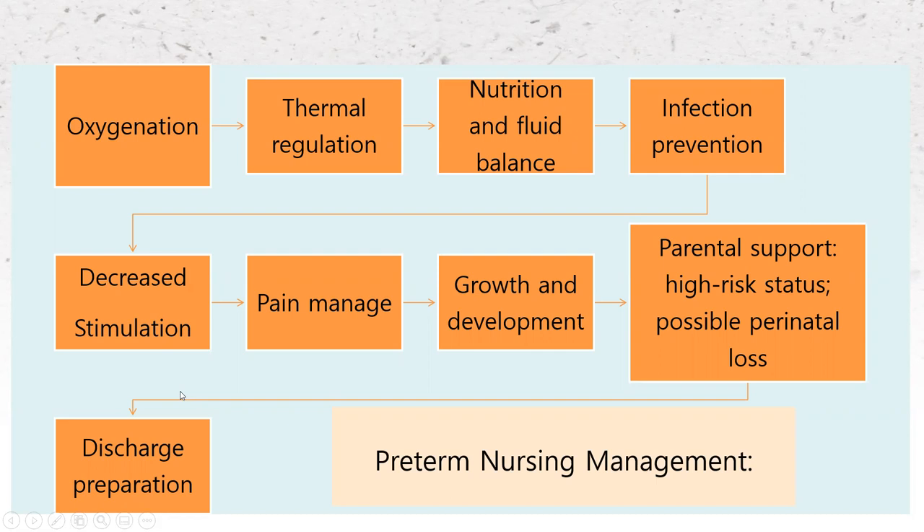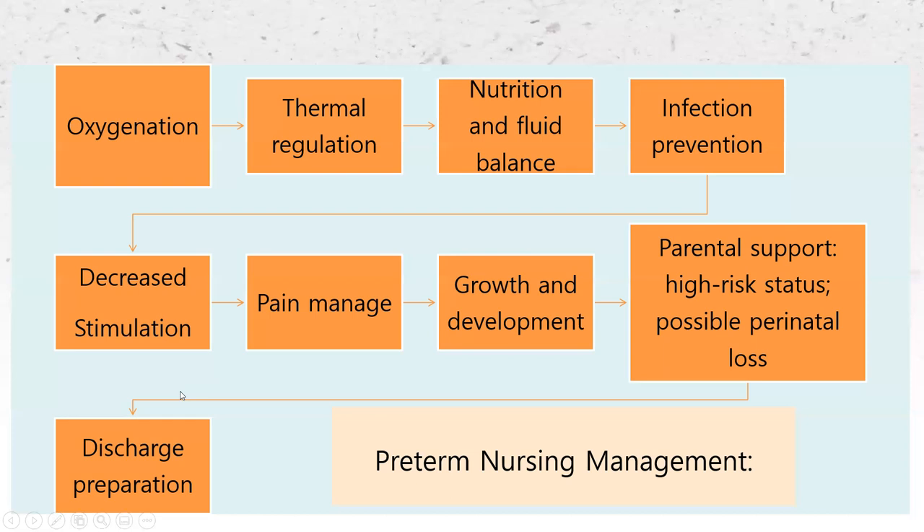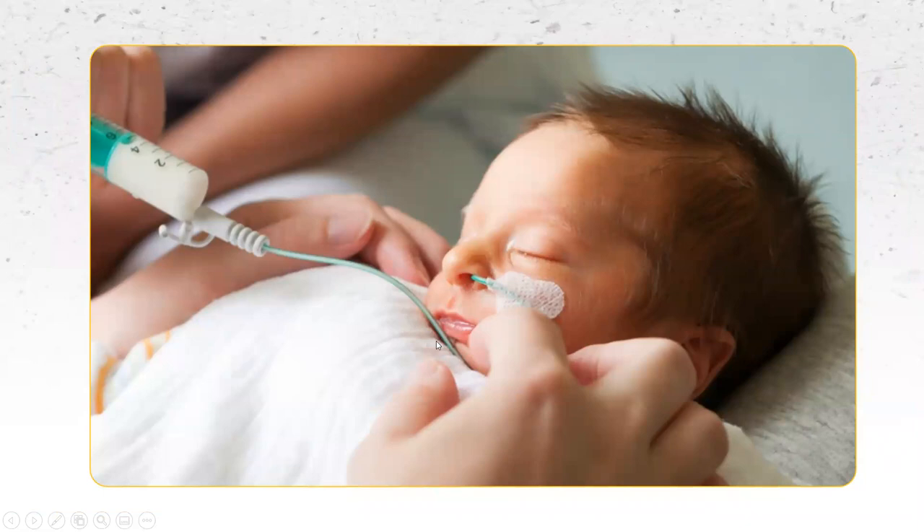For discharge, a lot of things need to happen, including getting the parent confident and ready in caring for a baby that was preterm. NG tubes are watched very closely — we obviously check placement before anything is put in; we certainly wouldn't want to put breast milk or formula into the lungs. Discharge planning really starts on the day of admission for these babies, and it's much more in depth than sending home a term baby without any of these conditions.